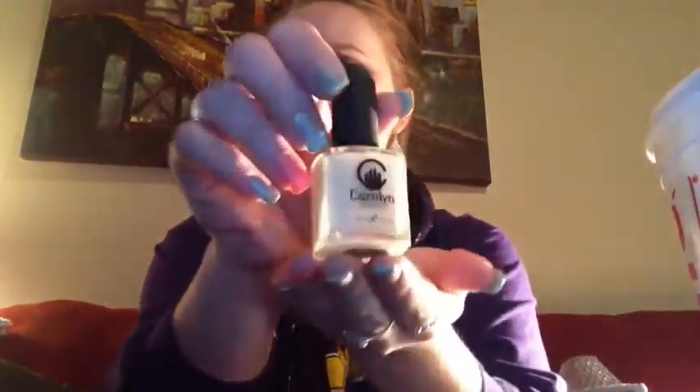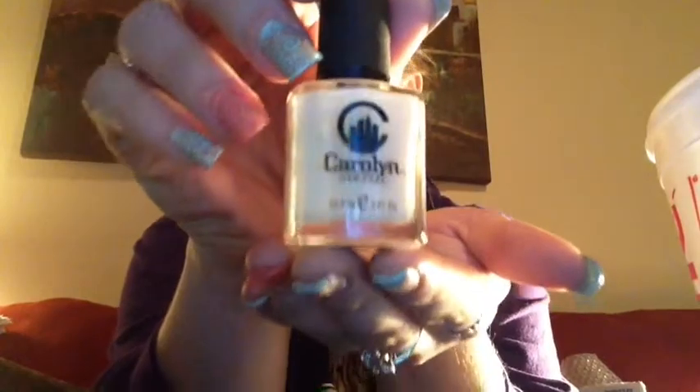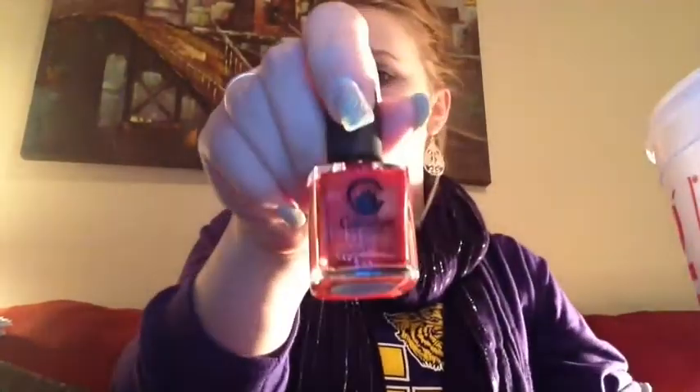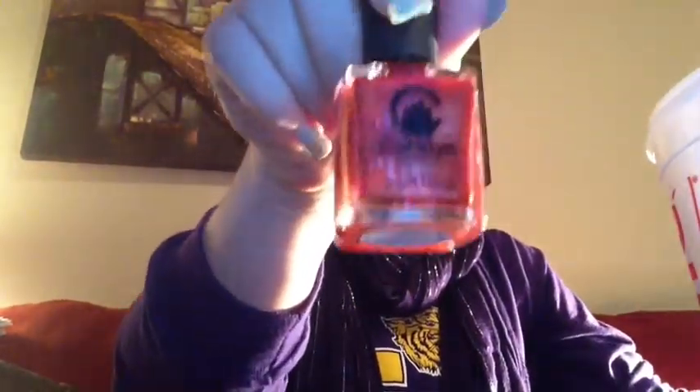I actually got a better deal I think with the mistake. Instead of getting 15 polishes, I got 18 polishes, and they are the brand Carolyn New York. I got Sutton Place, which is a white; Lincoln Center, which is a pretty red; House Party, which is kind of orange or red with a shimmer; and Park Chicks.